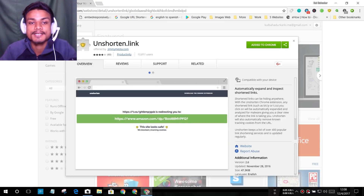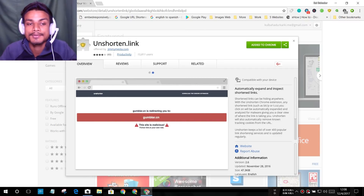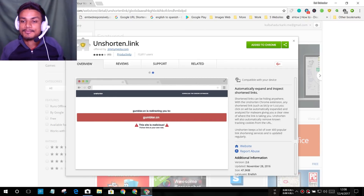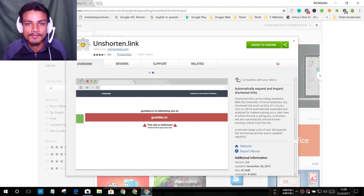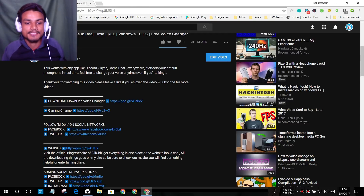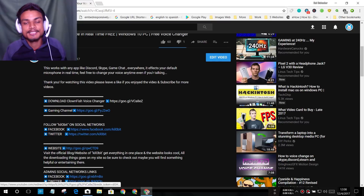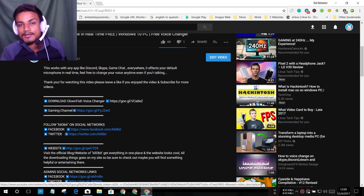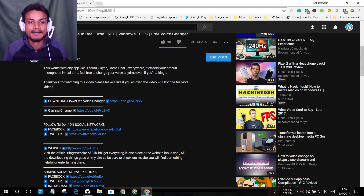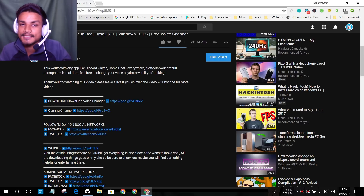The next extension is Unshorten.link. This extension is really helpful to unshorten any shortened links. You may have seen lots of shortened links like bit.ly, t.co, or goo.gl — I use Google to shorten my links. These shortened links are not actual websites and you can't see where they lead.